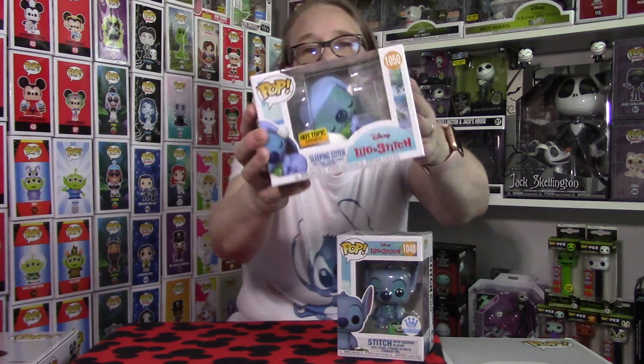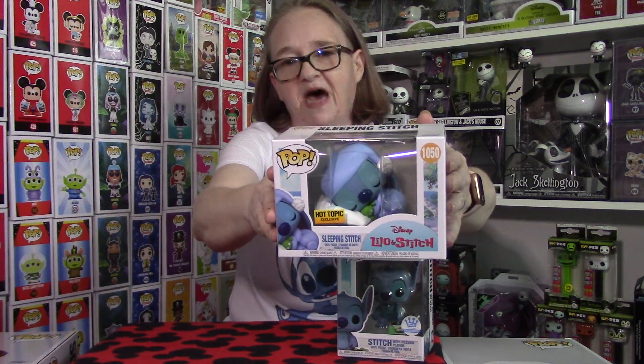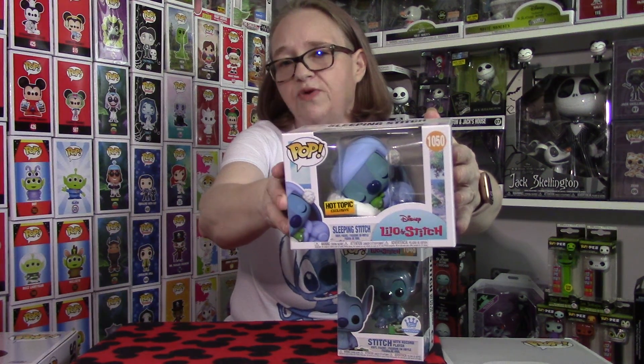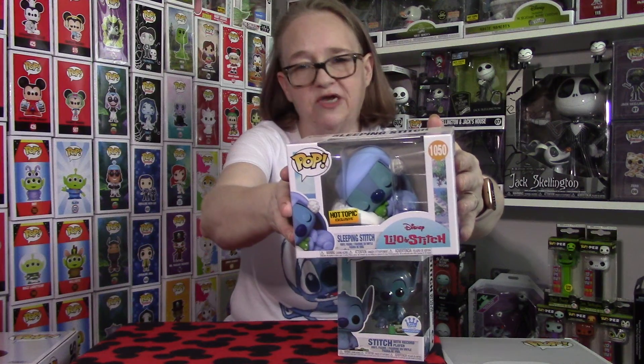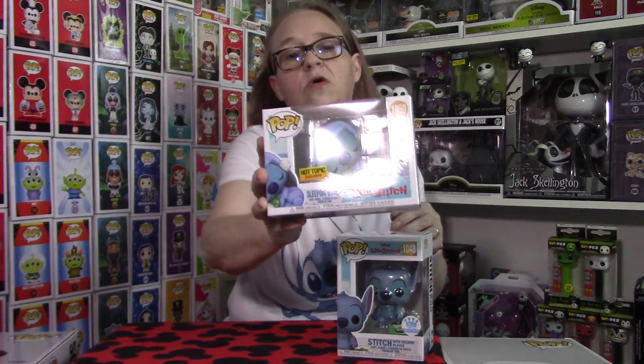The next piece we have is the Sleeping Stitch from Hot Topic. He retails for $12.50. As always at Hot Topic, if you have Hot Cash, your rewards, your birthday reward, make sure you use it or any deals they have going on in stores.